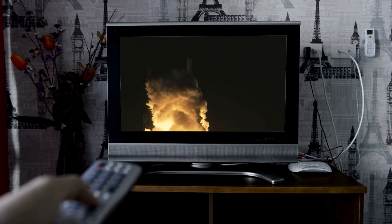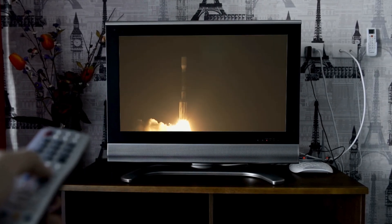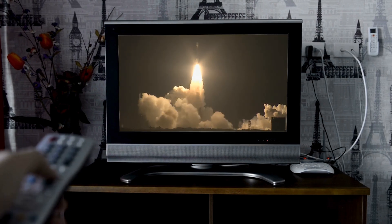Liftoff of the Delta II rocket with Kepler — on a search for planets in some way like our own.